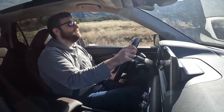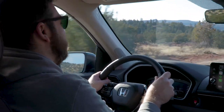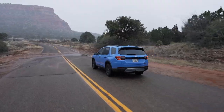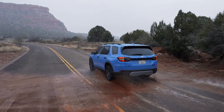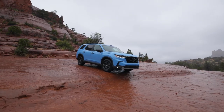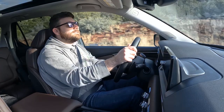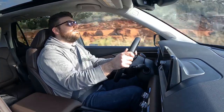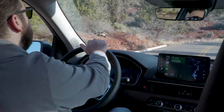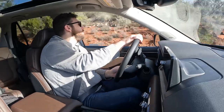Honda went out of its way to claim that this is the best handling Pilot ever — it's kind of a low bar, to be honest. I'm definitely noticing less body roll here in the Elite than I did in the Trail Sport on similar roads, which makes perfect sense. The Trail Sport sits higher, the off-road suspension is a little bit softer, and some knobby off-road tires — that all combines for a bit more of a sloppy feeling. This isn't as sloppy, but it feels like a three-row SUV. Steering communication is pretty good; in normal mode it's not the tightest, but you still get a decent feel of where the nose of the car is, and as you move the wheel there's good responsiveness.